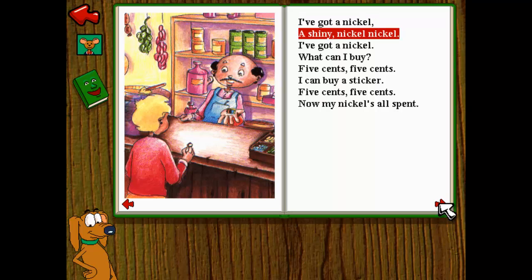I've got a nickel. A shiny nickel. I've got a nickel. A shiny nickel. What can I buy? Five cents. Five cents. I can buy a sticker. Five cents. Five cents.